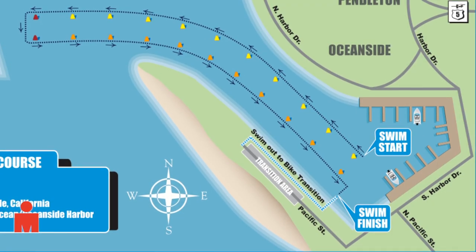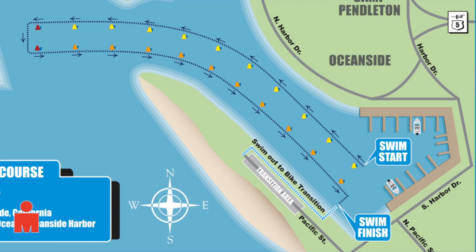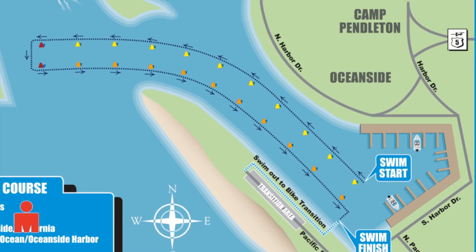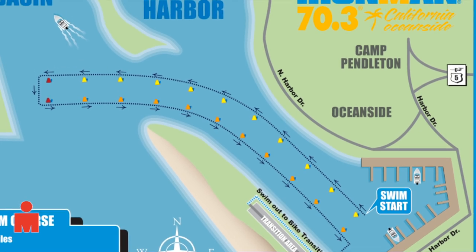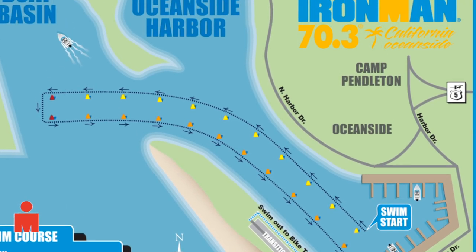Here's a quick preview of the swim, bike, and run course. The swim starts and finishes at the boat ramp in the southwest quadrant of Oceanside Harbor and goes in a counterclockwise direction. The course is one loop and begins by paralleling the west side dock.